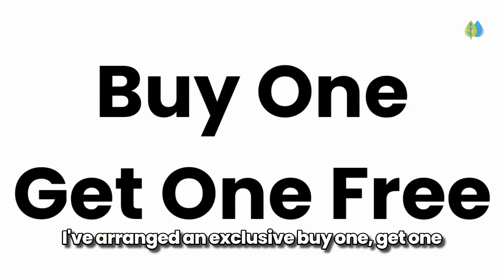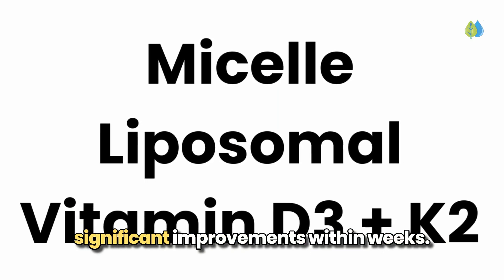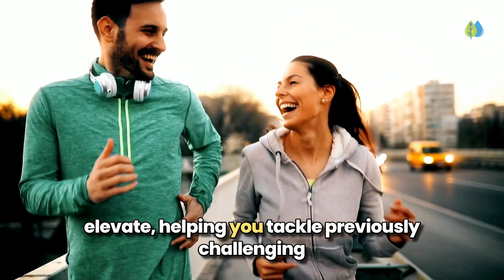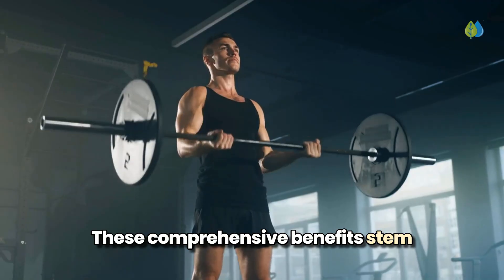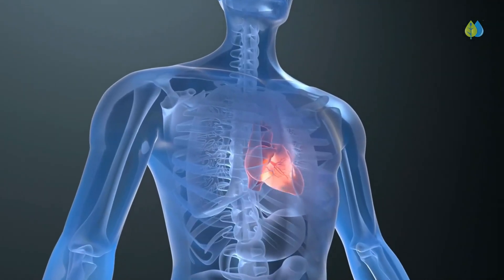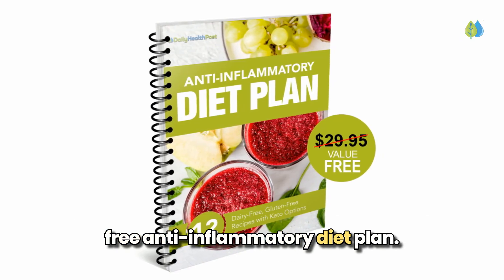I've arranged an exclusive buy-one-get-one-free deal with the manufacturer for our viewers — click the link below to access this special offer. By supplementing with this micelle liposomal vitamin D3 plus K2, you'll experience significant improvements within weeks: elevated mood and energy levels, stronger bones, sharper memory, and enhanced immunity. These comprehensive benefits stem from proper vitamin D3 and K2 supplementation, ensuring calcium reaches your bones while protecting your heart and supporting overall health. Click the link below to access this special offer now, and remember to get your free anti-inflammatory diet plan.